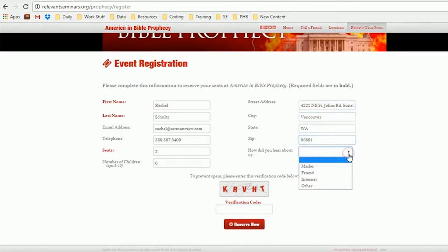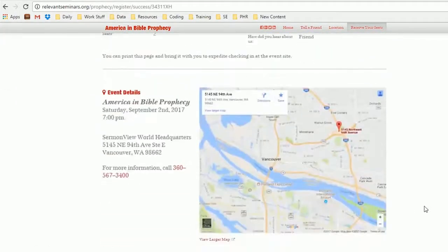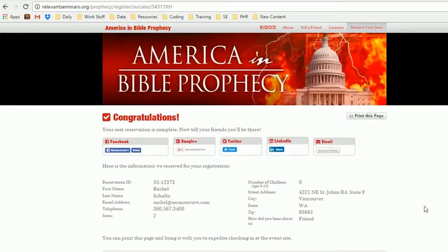However, well over half of respondents give them freely. After they reserve their seats, they are taken to a congratulations page and encouraged to share this event through social media with their friends.